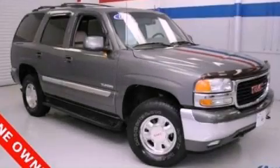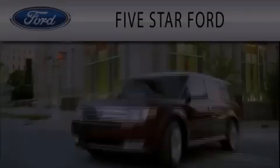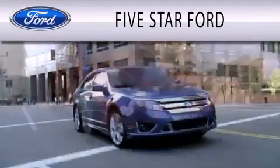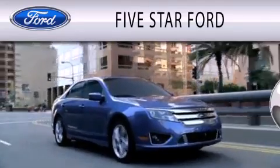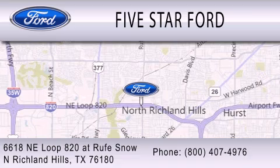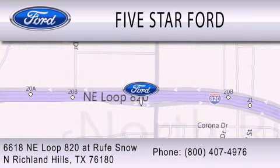Stop by today and test drive this vehicle for yourself. Five Star Ford is dedicated to doing everything possible to ensure that the experience you have selecting your vehicle is as pleasant as possible. We're located at 6618 Northeast Loop 820 at Roof Snow in North Richland Hills.